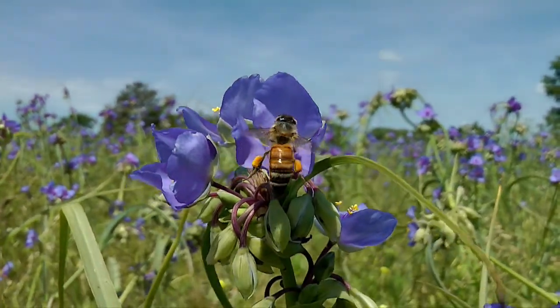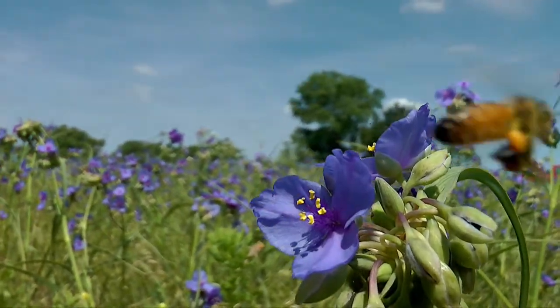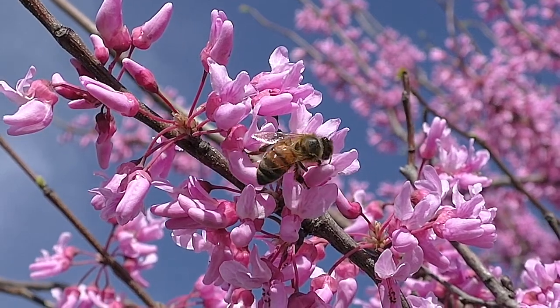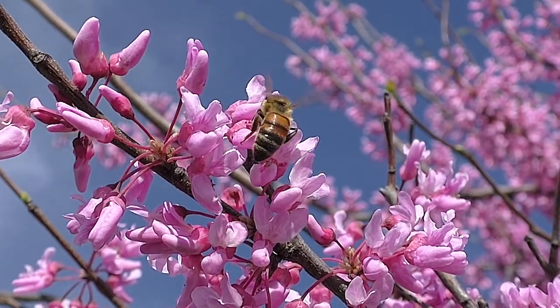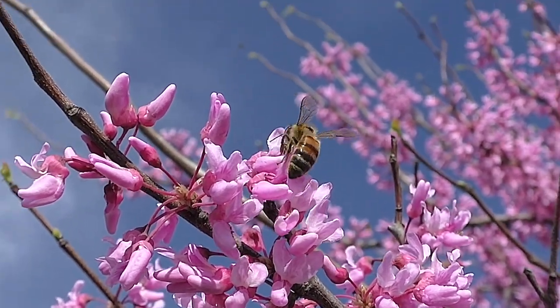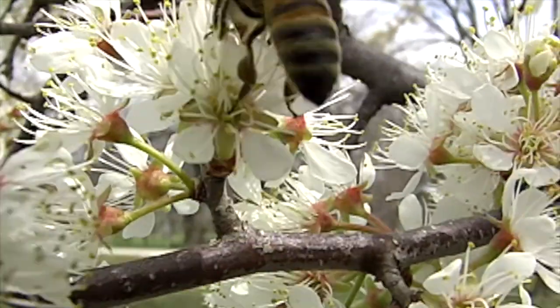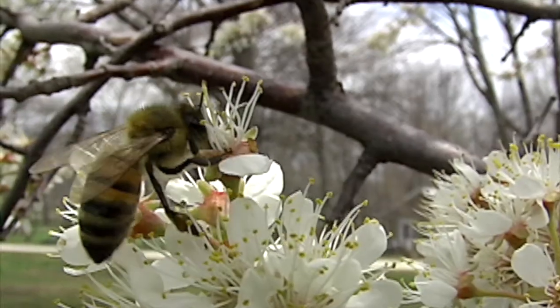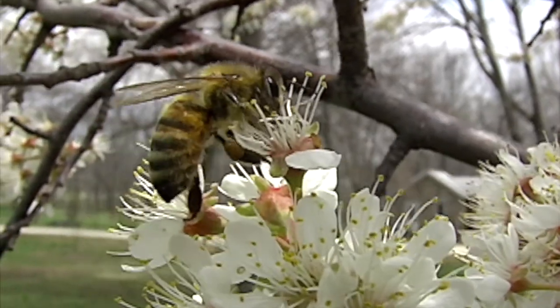When temperatures are warm, the bees are active. Worker bees visit as many as 100 flowers on each flight before returning their loads to the hive. As they drink sweet flower nectar, their hairy bodies accumulate pollen dust, the male gametes needed to reproduce fruit.